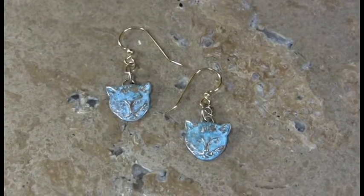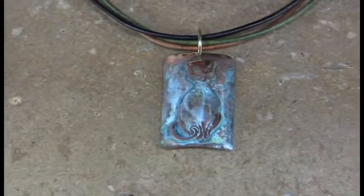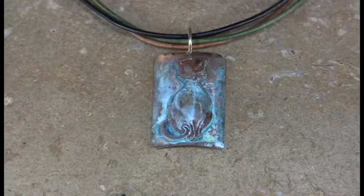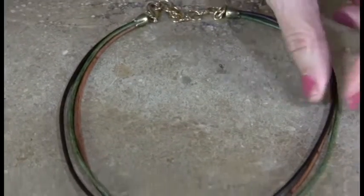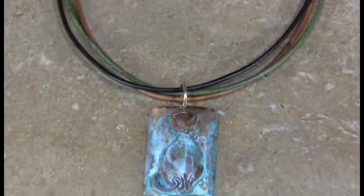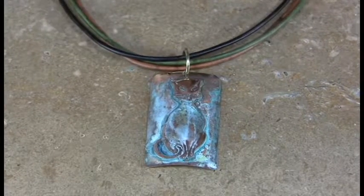Moving on to one of the necklaces that we do — this is ordinarily shown with Swarovski crystal. What we're showing here is a clean look on our traditional tri-rawhide, which is going to be antique brown, antique olive, and antique natural cording. Very pretty piece.